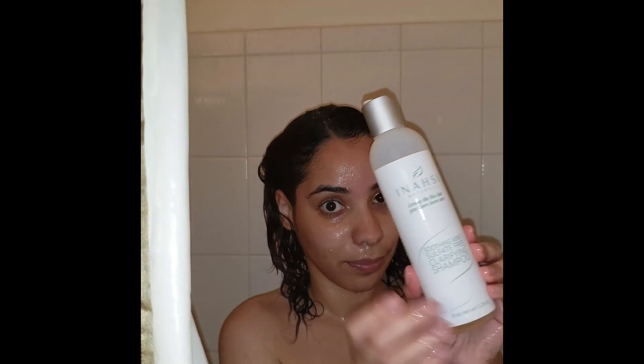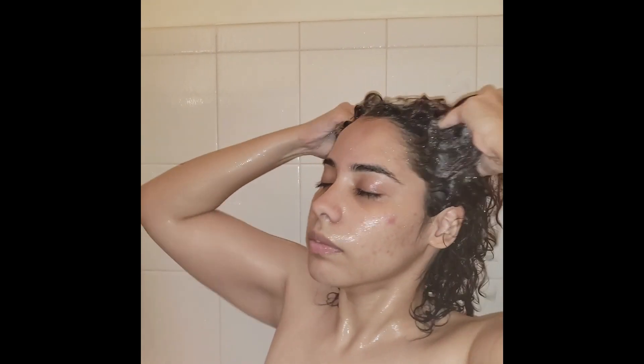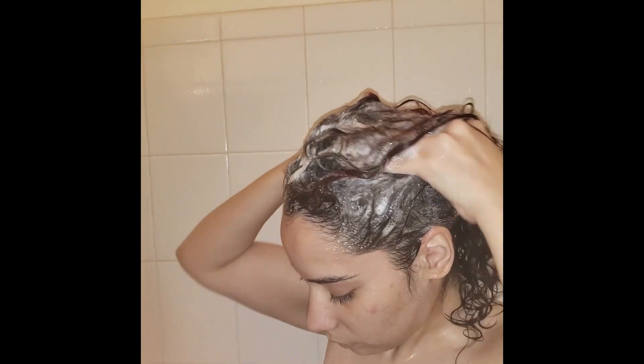I'm going to take you into the shower to show you how I remove all the build-up from two-week-old hair with the Anasi Naturals shampoo and my scalp brush. So here we are in the shower — this is my bottle of the Anasi Naturals Soothing Mint Sulfate-Free Clarifying Shampoo. It's my all-time favorite clarifying shampoo because it's strong enough to remove all kinds of build-up, including silicone build-up, and it suds up very quickly.